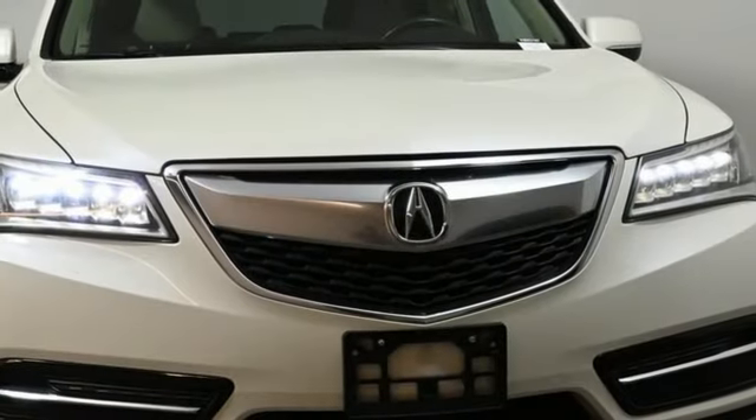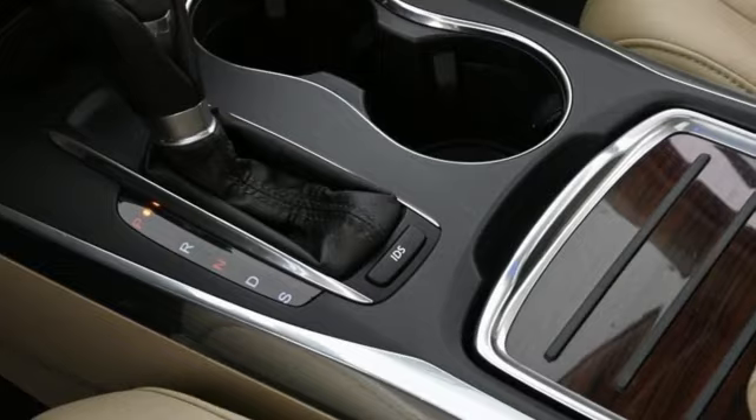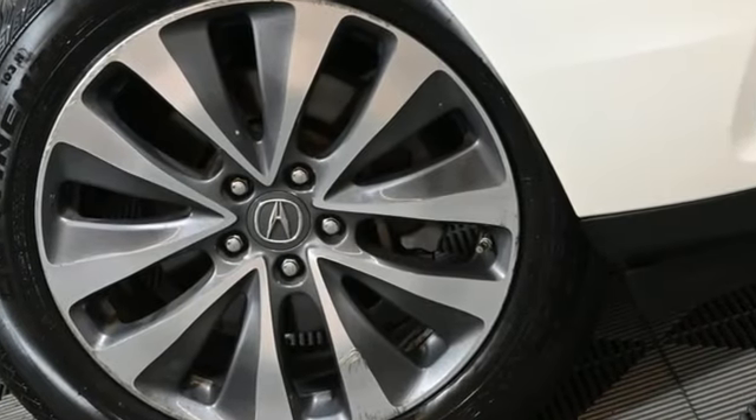Bluetooth wireless audio streaming, memory steering wheel settings, dual zone climate control, auto tilt away steering column, and automatic transmission.